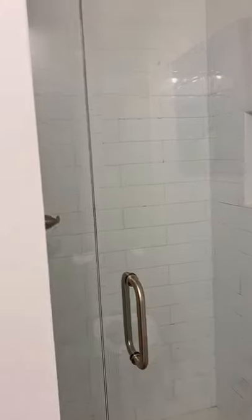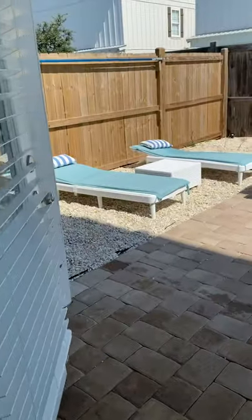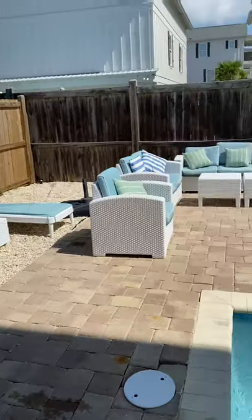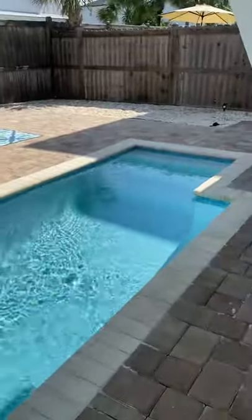And shower. This bedroom opens up to the patio outside. So you're going to have a layout area, nice furniture. The pool is just a plunge pool.